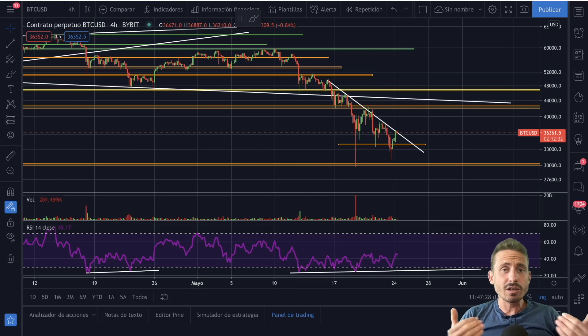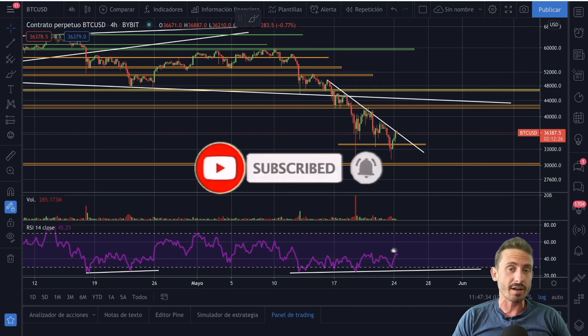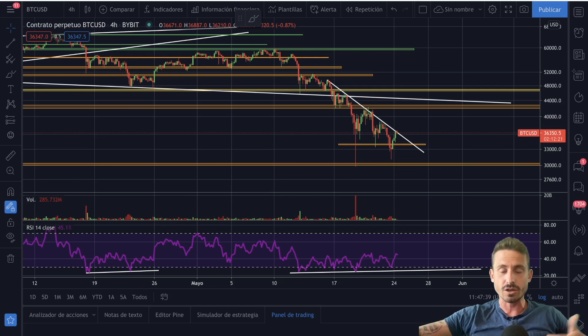Welcome back to another episode of Bitcoin Sensors, where you subscribe for the quickest technical analysis on Bitcoin, cryptocurrency, and the financial markets. Not a financial advisor — don't buy something just because I say so. Do your own research. With that said, let's go straight into the video.